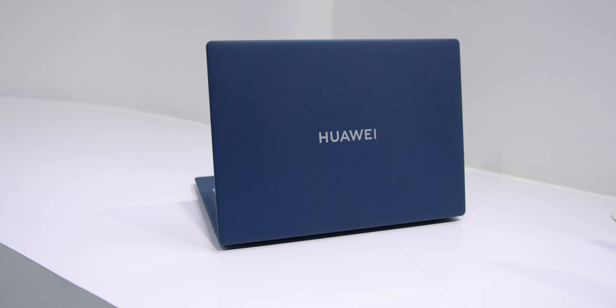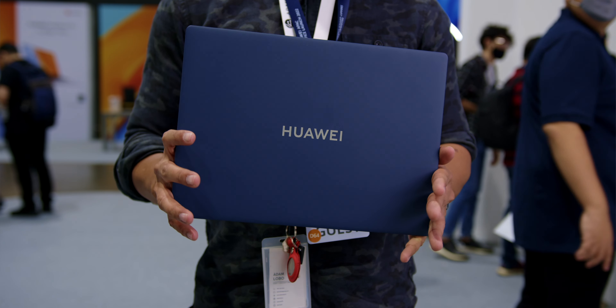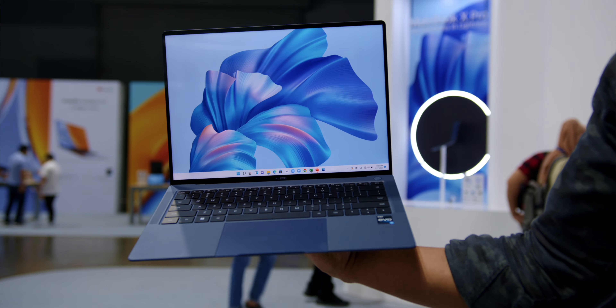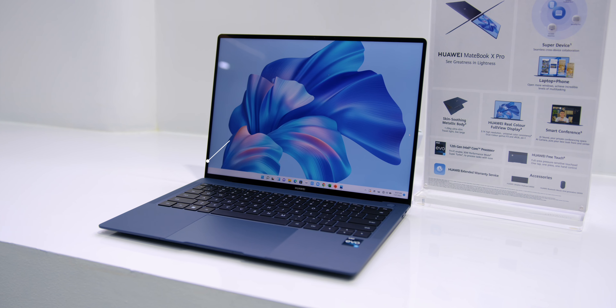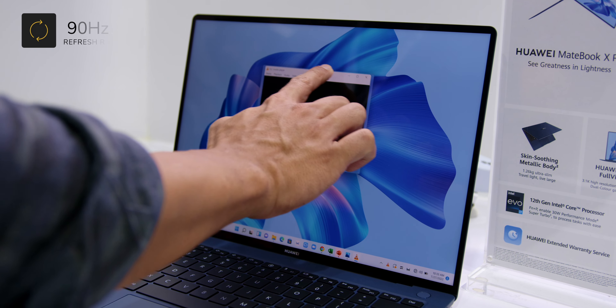First was the release of Huawei's flagship laptop, the MateBook X Pro. It comes with a cutting-edge skin-soothing metallic body and is really light at 1.26kg, thanks to the micro arc oxidation. That ink blue colour was something that really caught my eye, but not my fingerprints, which was very nice to know, as this unique finish on the laptop is surely one of its standout factors.